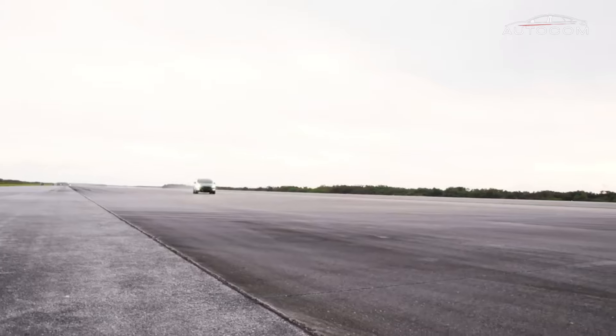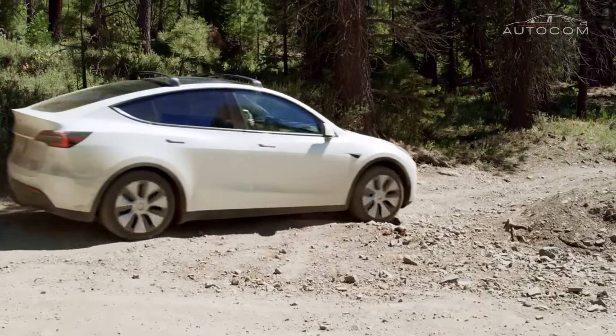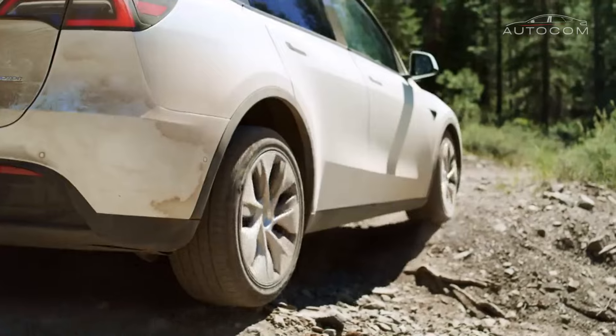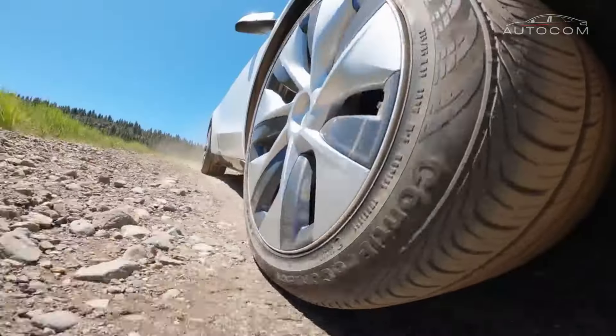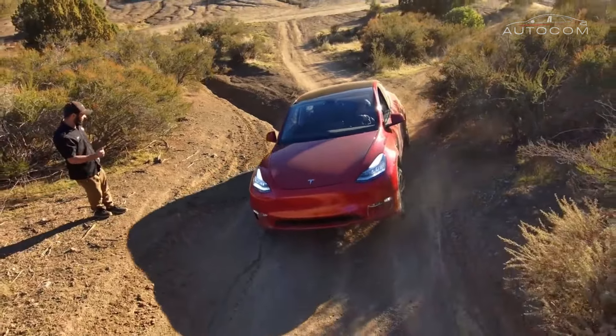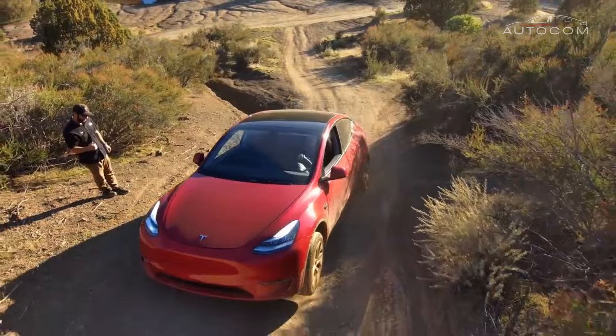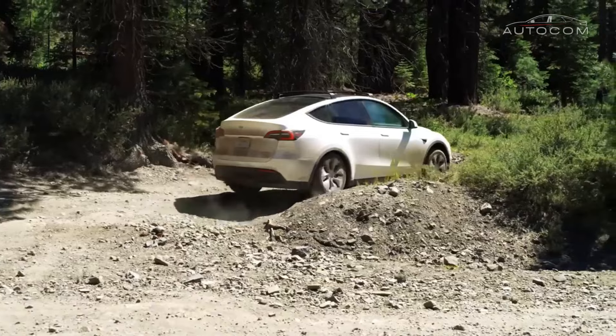In the ever-evolving landscape of automotive design, the 2024 Tesla Model Y emerges as a beacon of innovation and elegance, pushing the boundaries of what is possible in electric mobility. As we delve deeper into its exterior design, we uncover a symphony of form, function, and forward-thinking aesthetics that redefine the very essence of automotive craftsmanship.